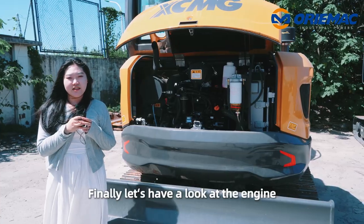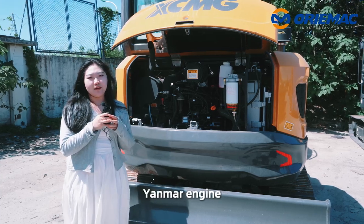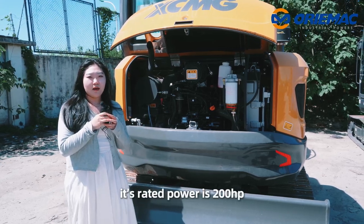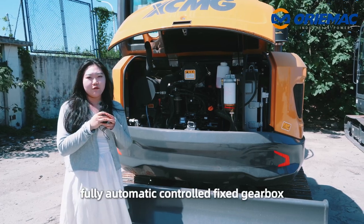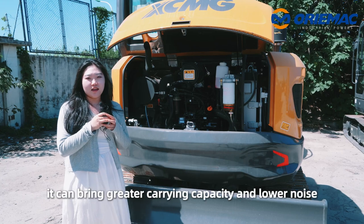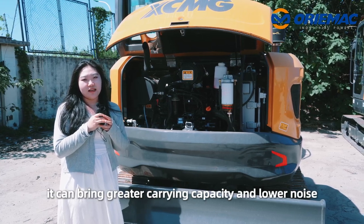Finally, let's have a look at the engine. It's equipped with a Stage 4 Yanmar engine. Its rated power is 200 hp. It has a fully automatically controlled fixed gearbox. It can carry greater loads and operates with lower noise, with fully sealed construction.